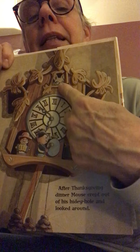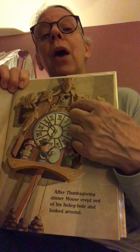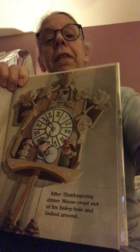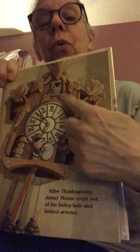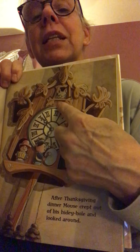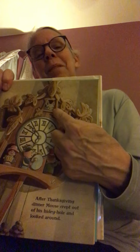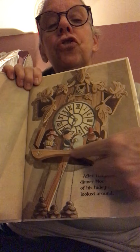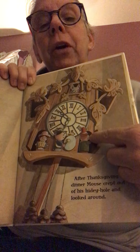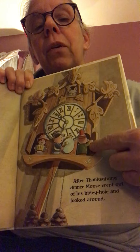After Thanksgiving dinner, Mouse crept out of his hidey hole and looked around. Can you see him? He's in what we would call a cuckoo clock. Usually the cuckoo bird pops out at certain times and says cuckoo on the hour — once for one o'clock, twice for two o'clock. The mouse is living inside the clock, so when the cuckoo isn't making his sound, the mouse can peep out.